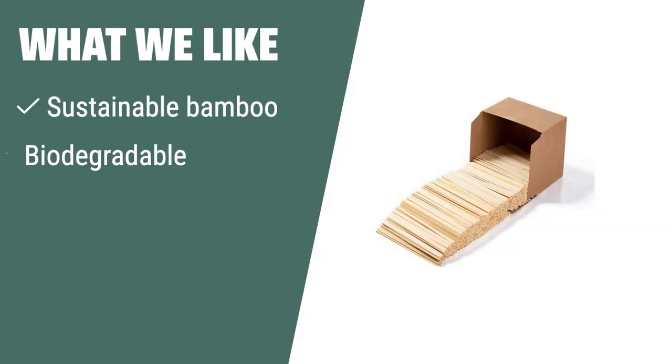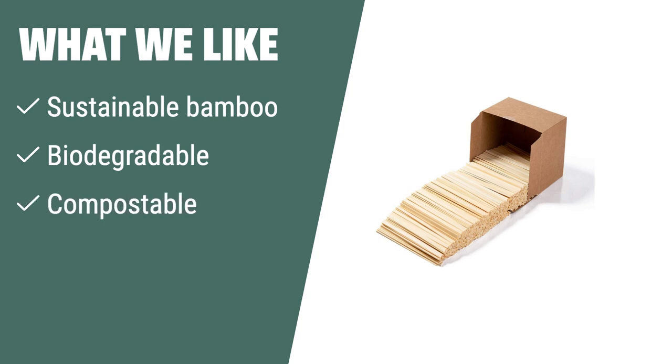What we like: Upgrade your stirring game with these eco-friendly stir sticks. If you are looking for a sustainable and biodegradable option for your restaurant, coffee shop, events, parties, or everyday use, you should consider these for a positive impact on the environment.